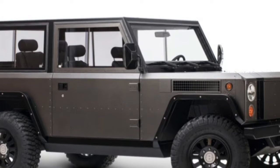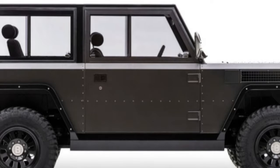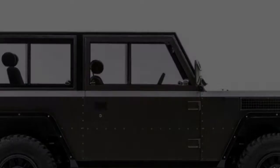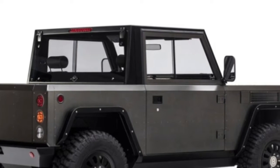New York-based Bollinger Motors is occupied with creating and testing its rugged-looking, in-your-face off-road B1 sport utility truck. The organization has likewise been looking for a site in the US to produce the electric SUV.